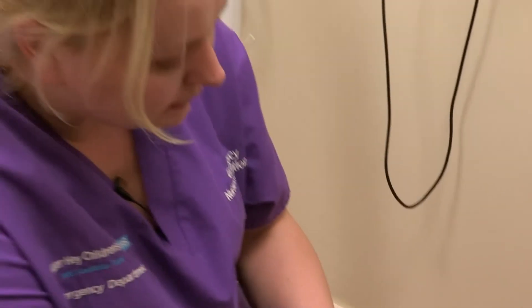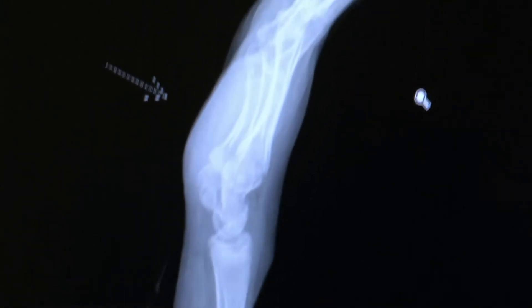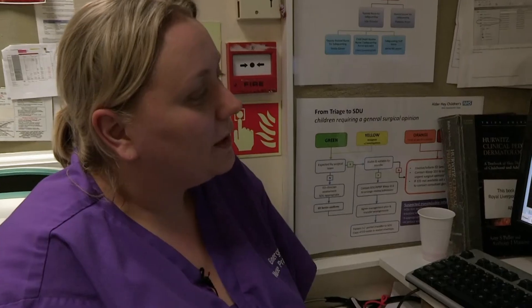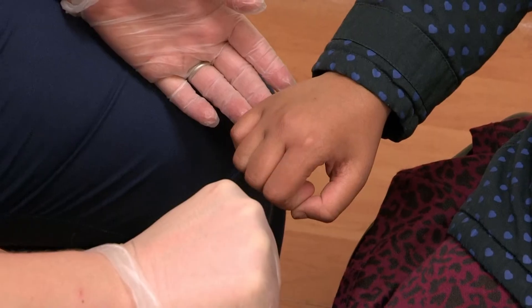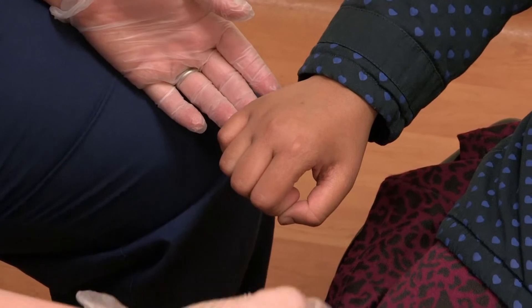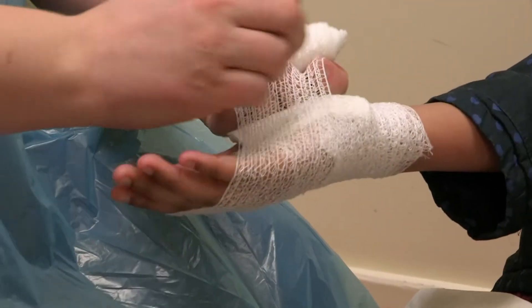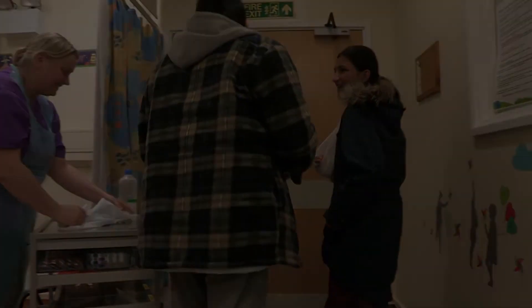The nurse checks the x-ray. Before treatment, it's important to check for anything still in the wound. There's no obvious glass visible, so she discusses the plan with Dad: give it a good clean, put a dressing on it, start some antibiotics, and come back in the morning. They may need plastics to have a look at her. Khadija will be back in the morning so a specialist can assess the cut and check for any major damage.